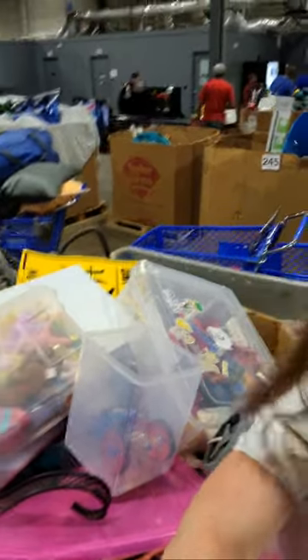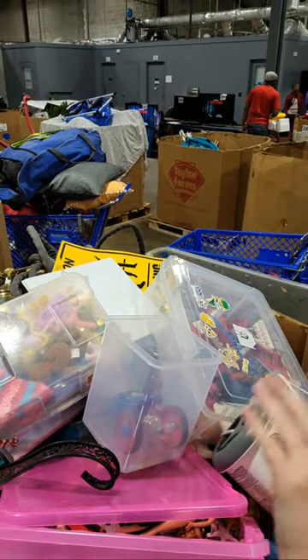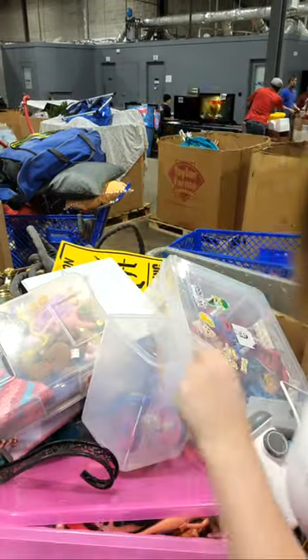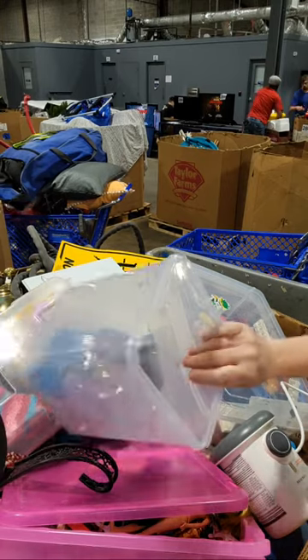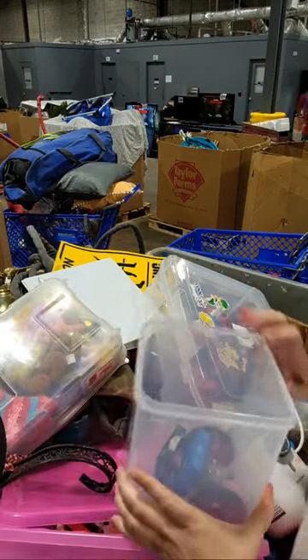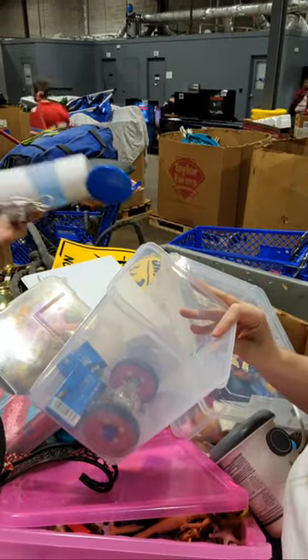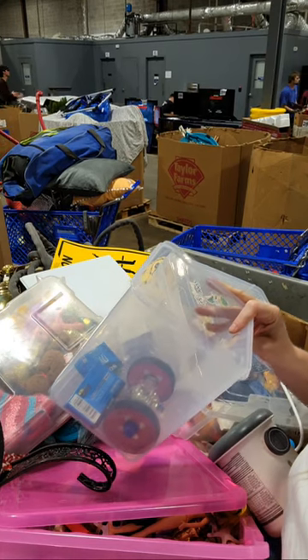Hey guys! We got a couple totes tonight. We paid $15 for this tote and $5 for the next tote that we have.